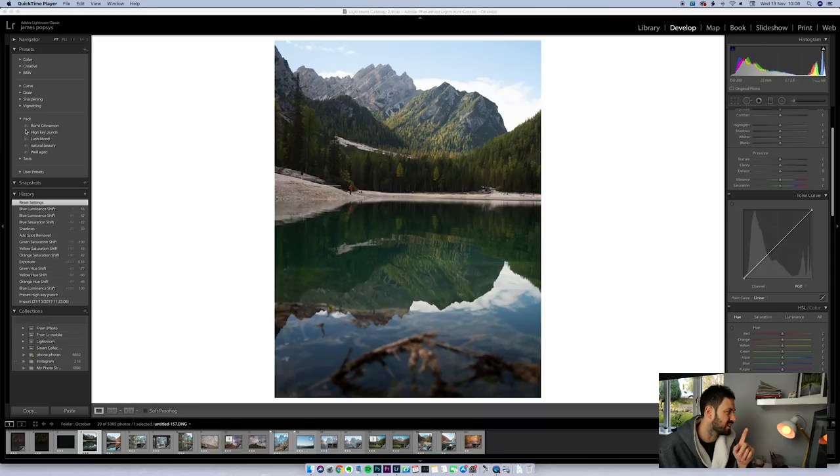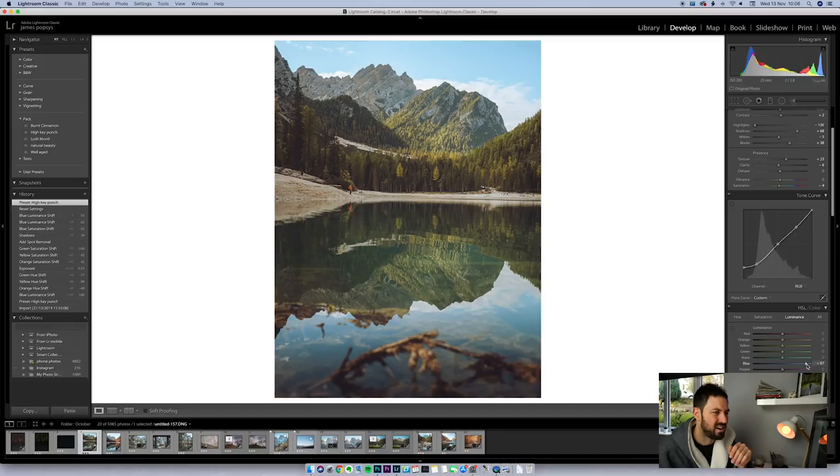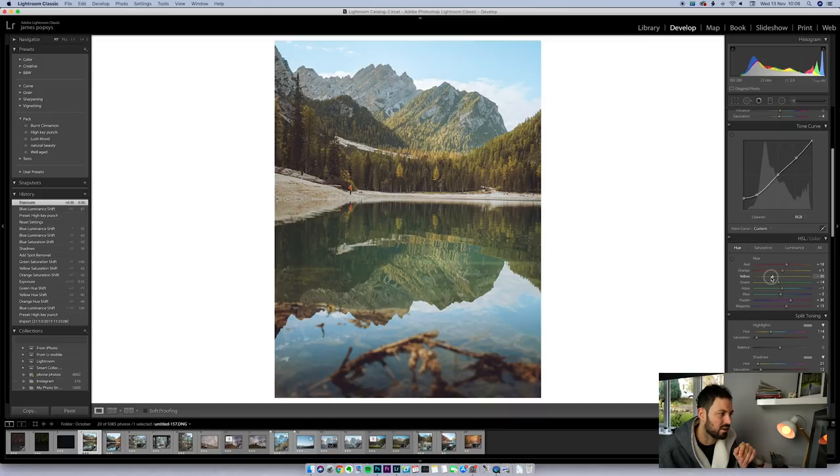Same thing again, really. I was hoping for autumnal colours, so that's the first thing I'm going to address. Again using the High Key Punch preset, which is pretty much my go-to. The first thing that does is make the sky look absolutely horrible. The sky is pointless in this image because it's not particularly pretty — in some ways it's quite messy. So the first thing I'm going to do is go to luminance and raise the luminance of the blue so the sky becomes less distracting. I'm also going to raise the exposure just a touch, then play around with the colours by going back to hue and moving the yellow slider to the left to make the colours look a bit more autumnal.